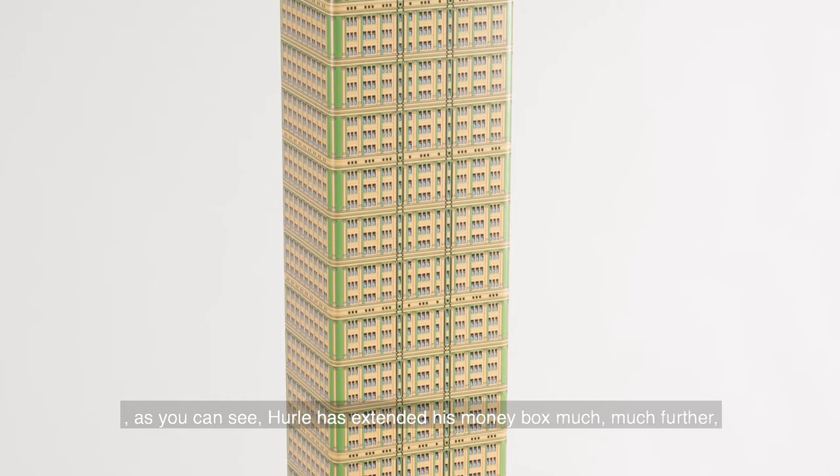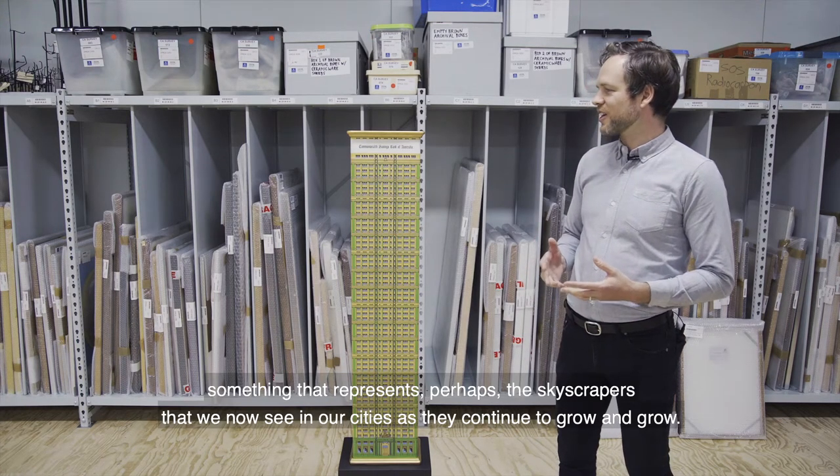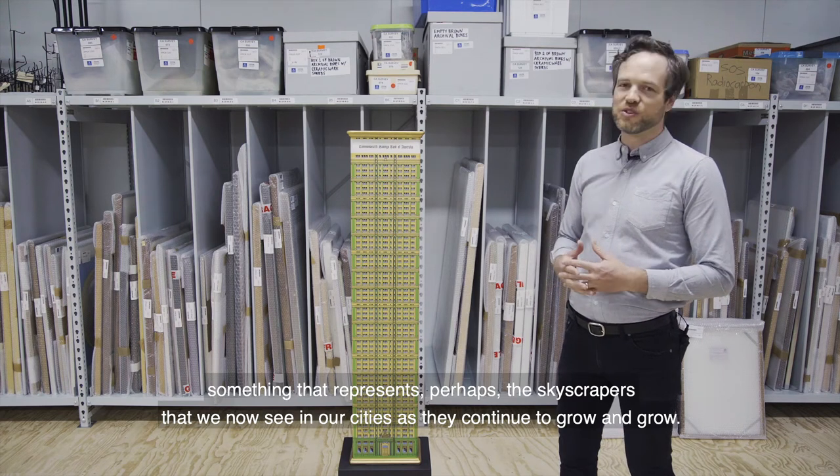As you can see, Hurl has extended his money box much, much further — something that represents perhaps the skyscrapers that we now see in our cities as they continue to grow and grow.